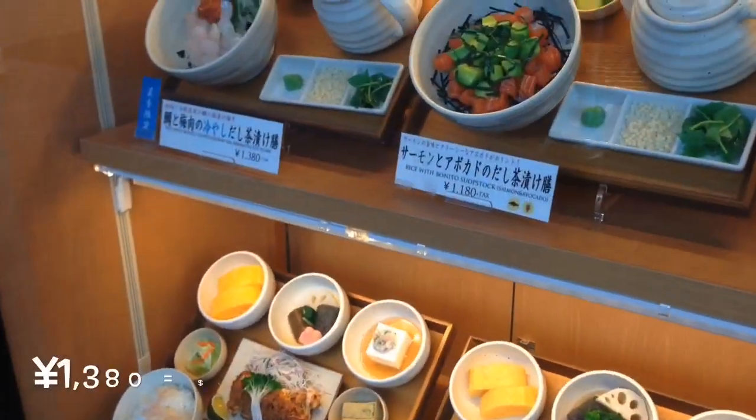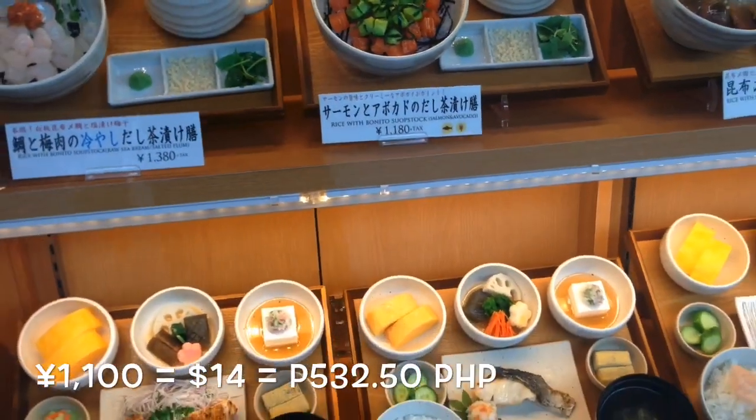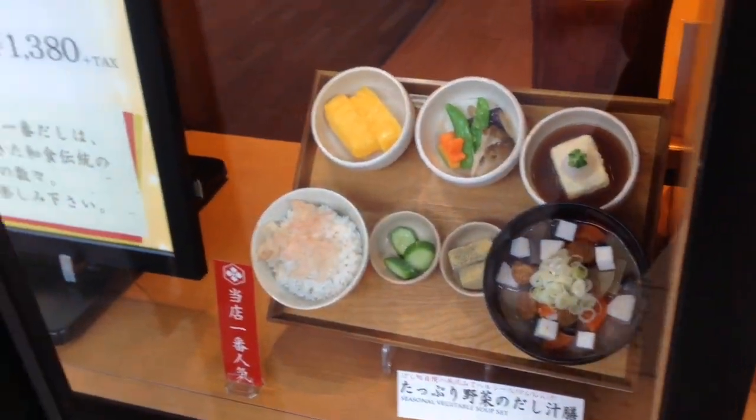The prices are around 1,380 and 1,001 yen — mga ganon. But it's bento — madami siya, so okay na. Let's go inside.